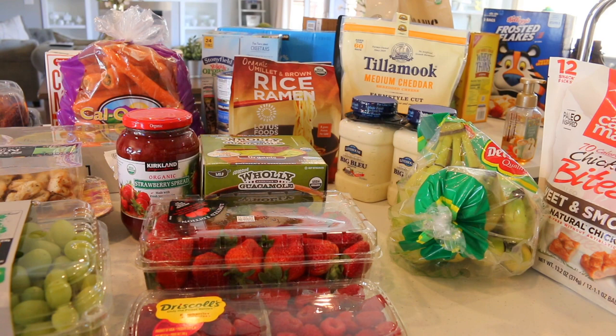So that's everything we got at Costco today, you guys. I hope you had a great weekend and have a good week ahead. I'll see you in the next video — take care!